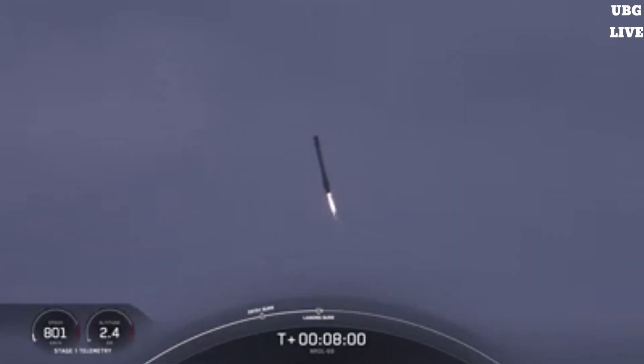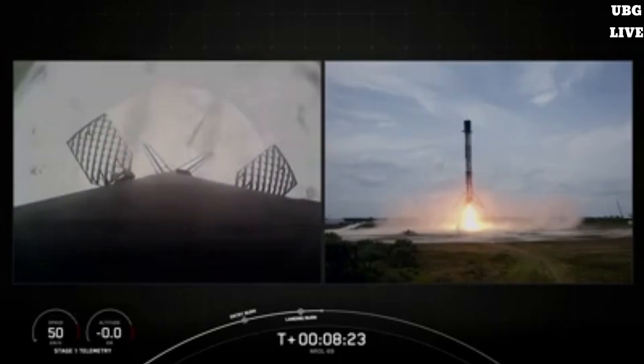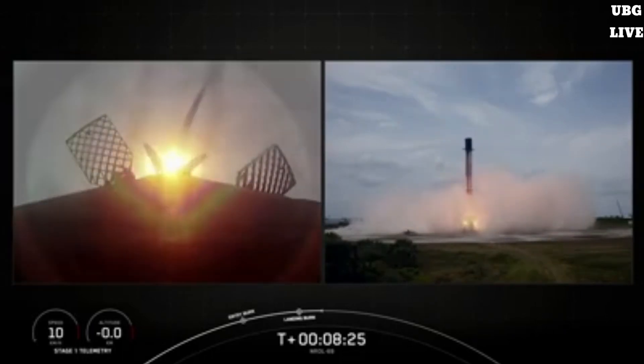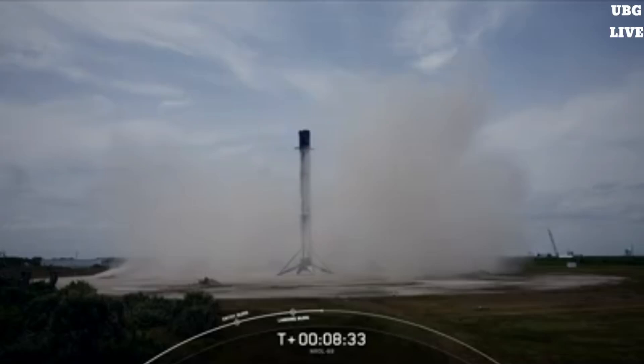We are now waiting for Falcon 9 to land at landing zone 1. And there you heard the call out for a successful landing of our Falcon 9 rocket. This was the second launch and landing for this first stage.